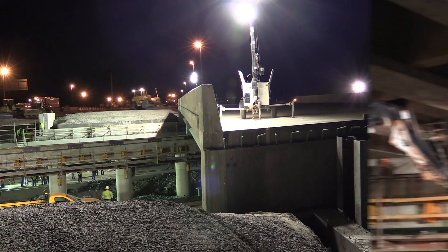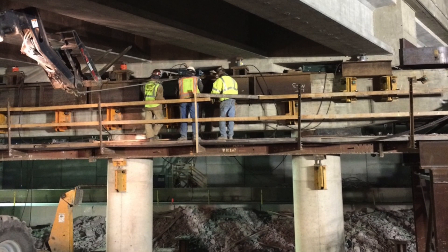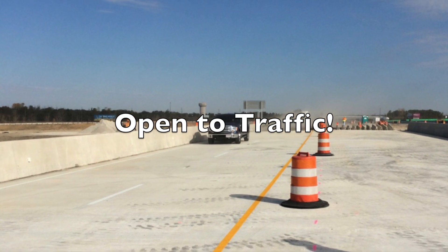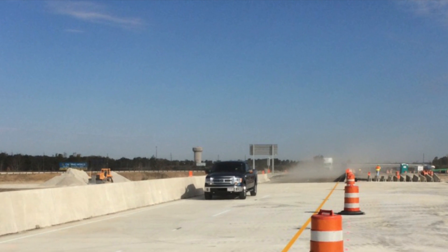Monday morning there was a slight delay due to some shim material getting wedged into a couple of bearing locations. Even with the delay, the project only took about 62 hours to complete. ODOT District 2 is proud to have done the first bridge slide in Ohio. Thank you to Arcadis, Kokosing, and our ODOT employees, and thank you to First Responders for making this go as smoothly as it did.